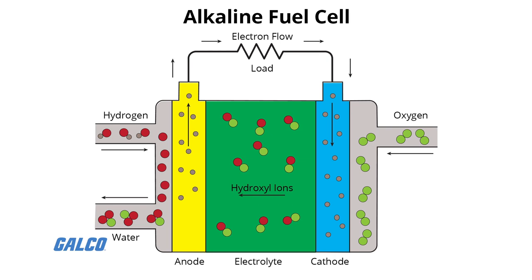Alkali fuel cells operate on compressed hydrogen and oxygen. They typically use a solution of potassium hydroxide in water as their electrolyte. Efficiency is about 70%, with operating temperatures ranging between 150 to 200 degrees Celsius, and cell output ranges from 300 watts to 5 kilowatts.